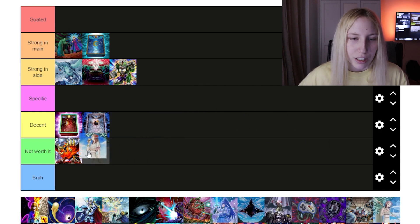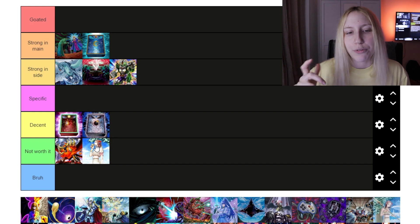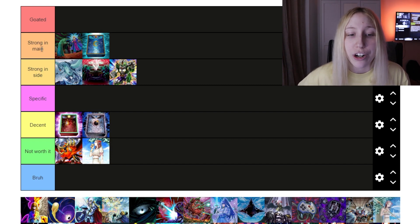Then we have Forbidden Chalice, and I'll put this in 'Not Worth It.' It just doesn't seem that great because it's not as strong of a one-for-one exchange as some of the other ones are — very similarly to Zooking Alpha, actually.